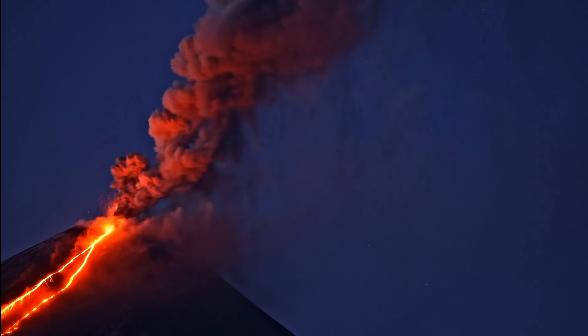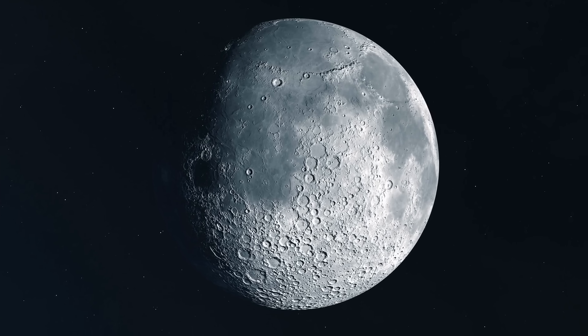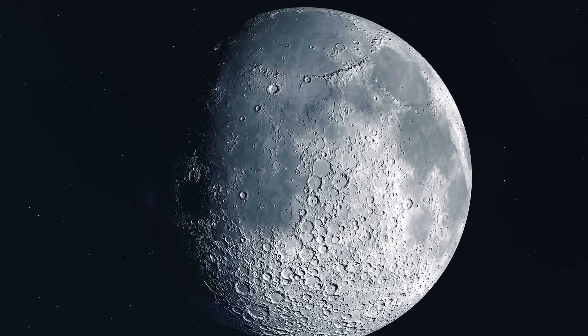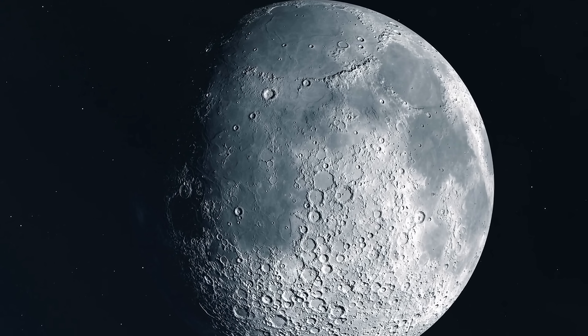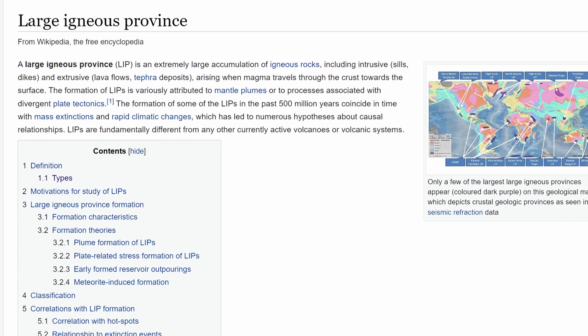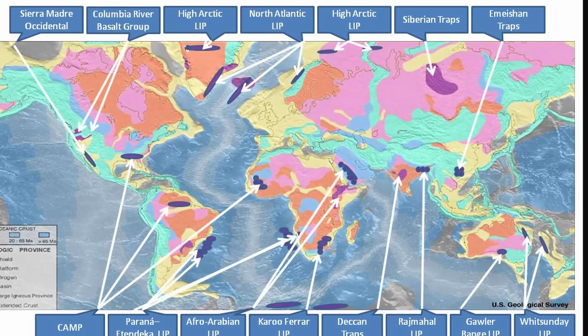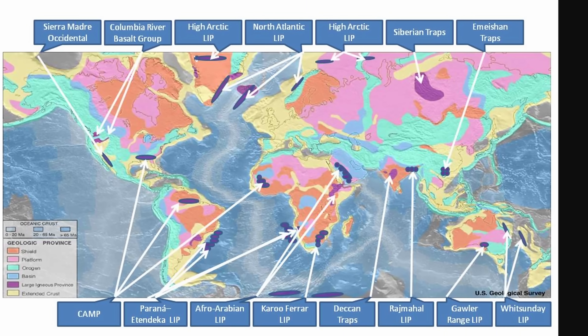But not just any kind of volcano — a very specific type that doesn't really exist on Earth right now, but has existed many times before. A volcano resembling what you see on this hypothetical planet, and also the types of volcanoes we know existed on many other objects, including the Moon, visible as dark patches on the surface known as the Mare. Here we're talking about a type of volcanic eruption known as LIP, which stands for Large Igneous Province.